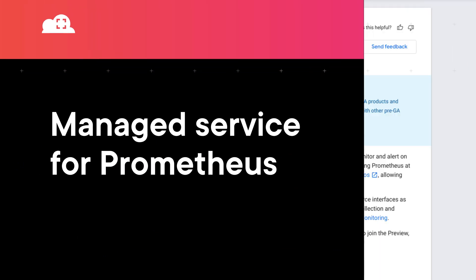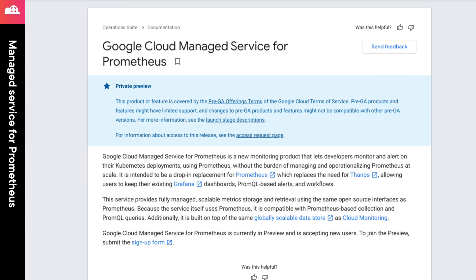Next up, Prometheus has become a standard for monitoring in the cloud space. While you can set up and install this yourself on GCP, there are some challenges that come with making it work at scale. Google is attempting to solve this with the new managed service for Prometheus, which is now in private preview. This service is designed from the ground up to leverage the same data store as Cloud Monitoring, while also being able to serve as a drop-in replacement for your current Prometheus installation. To request access to this private preview, check out the link in the episode notes.